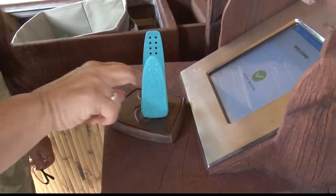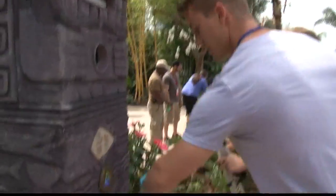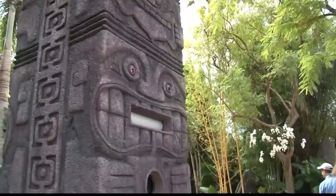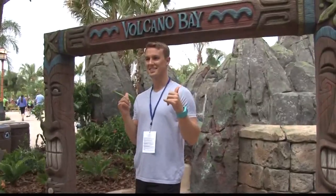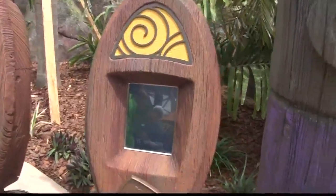The park is laced with technology, and the key to unlocking it is the Tapu Tapu wearable. You get it when you enter, set up your account and wallet, use it to tap to pay, access selfie stations, open your locker, and most importantly, use it for the virtual queue. You tap in at the attraction you want, and it buzzes to tell you when you're ready to ride.